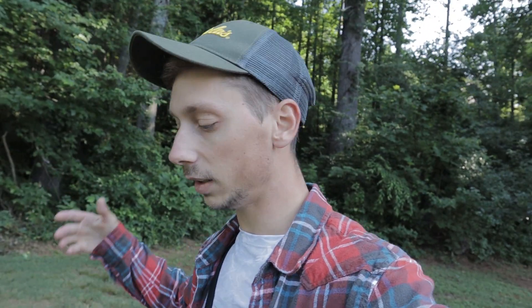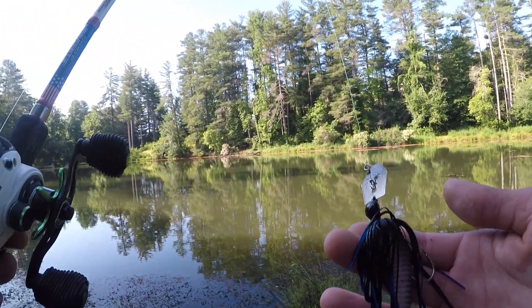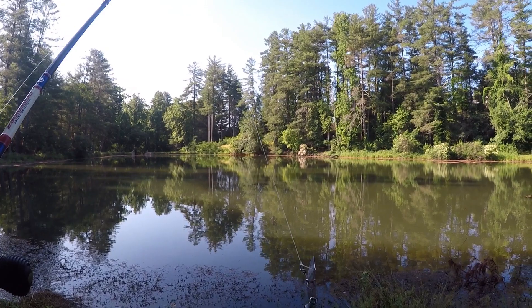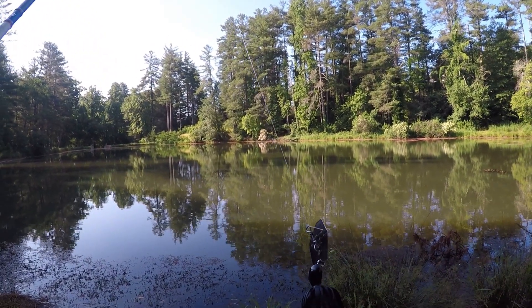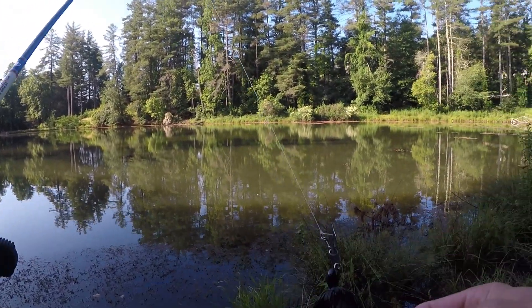Heck yeah boys, we finally caught a big fish. I've been trying to catch a big fish all year — we've been missing them left and right. It's been a tough year for the size. I didn't catch any big ones during the spawn. Now we're in the post-spawn and I finally caught a good one. This chatterbait seems like it's been the move today. I was throwing that duck for a while and couldn't catch anything. I put a frog on, caught a couple, they weren't that big.